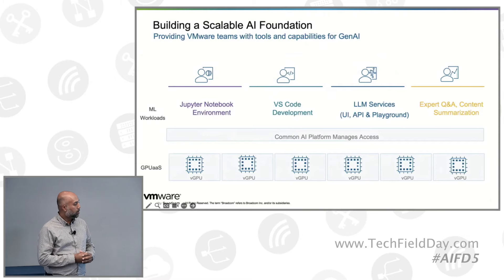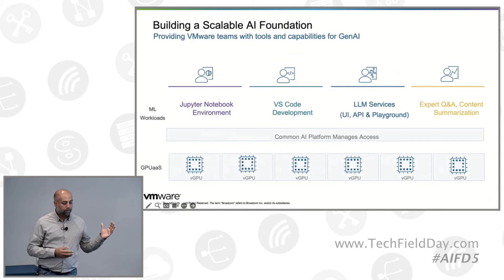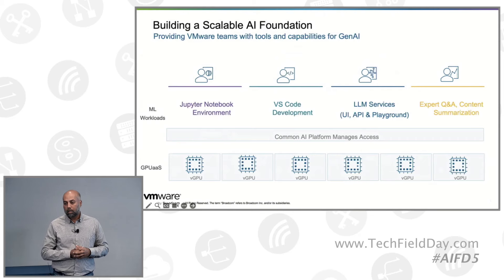Moving to the right, we have a Visual Studio IDE environment made available to software developers. Similar to the Jupyter Notebook, they can get access to GPUs. It also comes with code assistant capabilities for code completion or chatting with a large language model. We have powered it using an open source large language model for code development, and we've also worked with a commercial software provider that provides a better experience using a supported product.